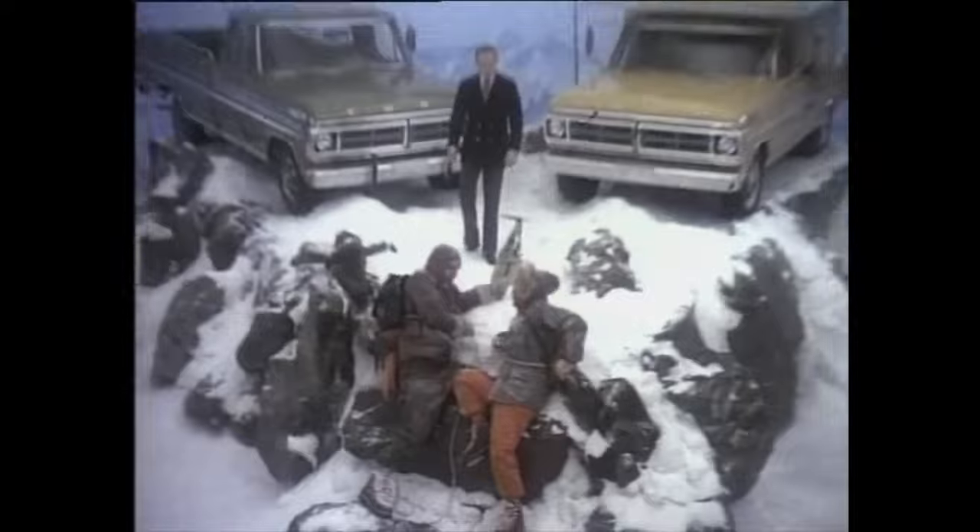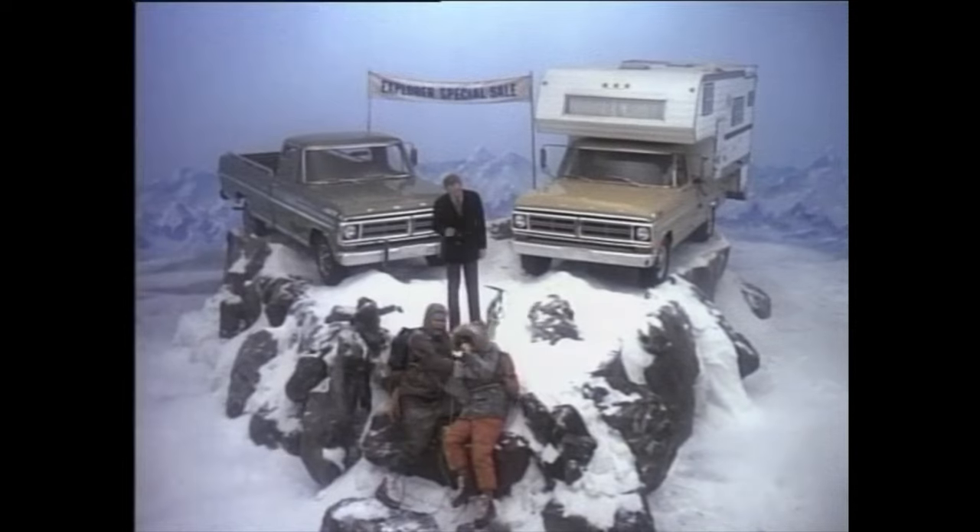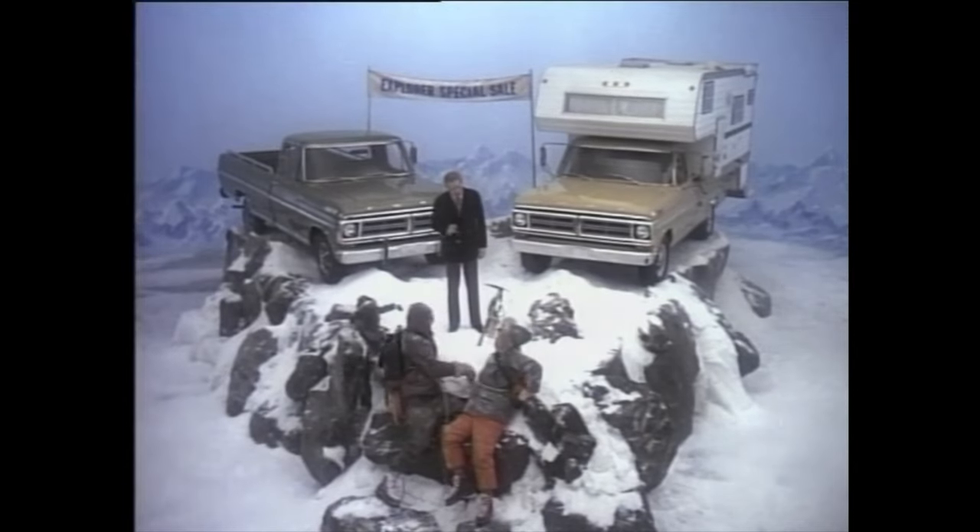We're there! We made it! First Explorers to reach the space! Speaking of Explorers, now get Ford Explorer special pickups equipped with special option packages at discount prices.